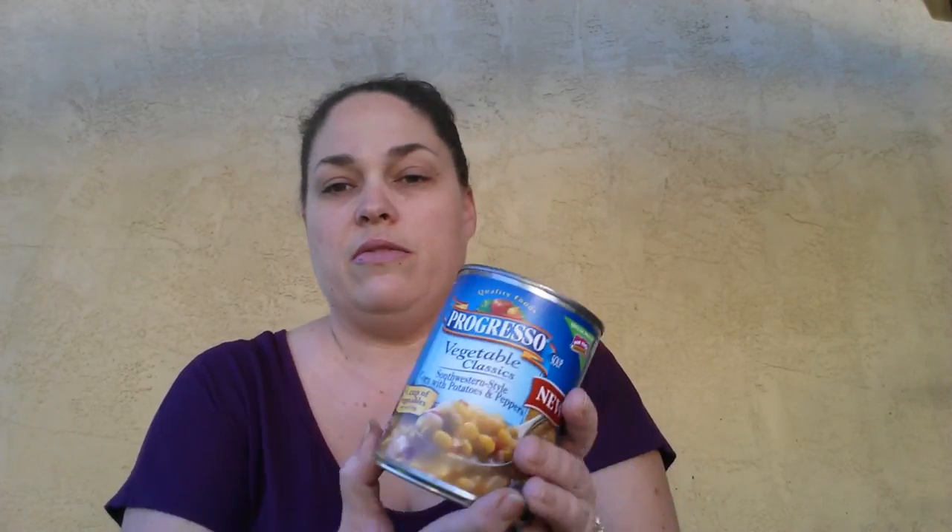Next is Progresso Soup and I got the Vegetable Classics. My daughter really likes this kind. I often find 50 cents off two coupons for these, so I ended up paying 75 cents a can.